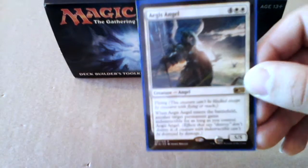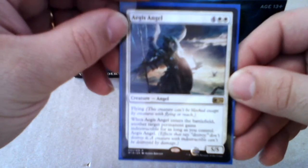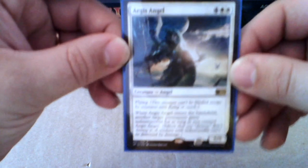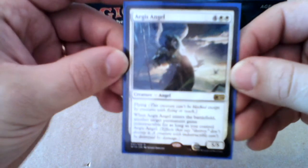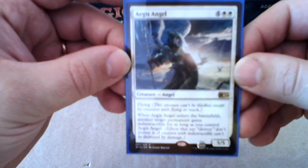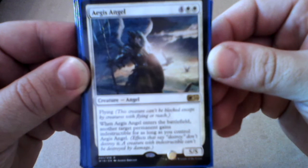I already made a video — a Portuguese video — where I showed all the cards, but because of all the curiosity this set has generated, I'm making an English video as well. Right now I'm going to show you the complete set: all 16 cards. So, starting with number one, here it is.